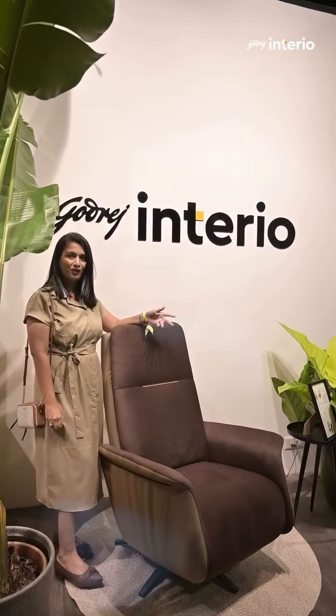The kitchen is often called the heart of the home. Hello everyone, we are here at the Godrej Interio booth at the AD Show, so let's see what's in store for us.